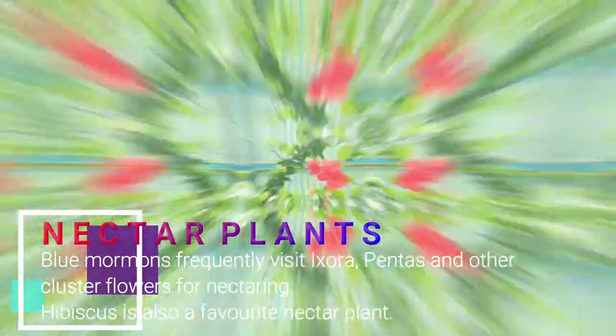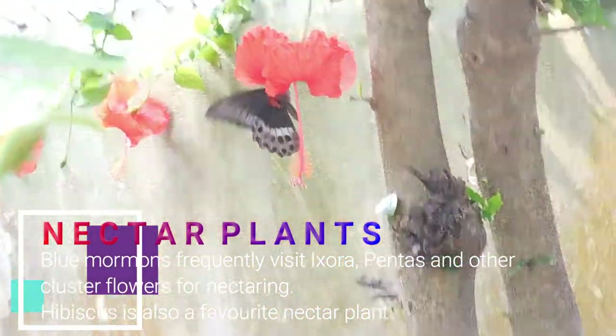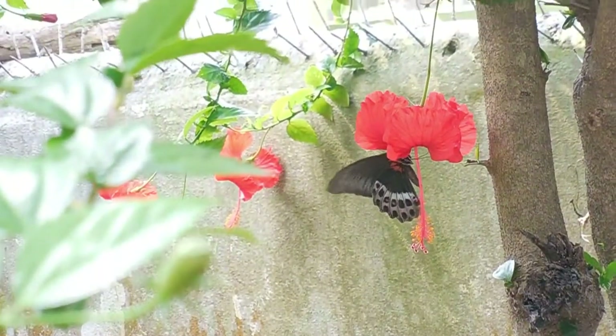They love to feed on the nectar of flowers, especially Mussaenda, Exacum, jasmine species, and Asystasia gangetica. They also love to feed on wild hibiscus nectar.